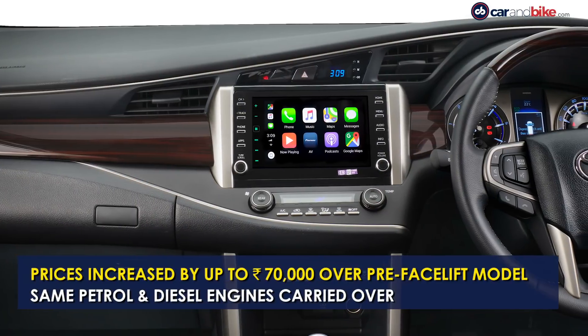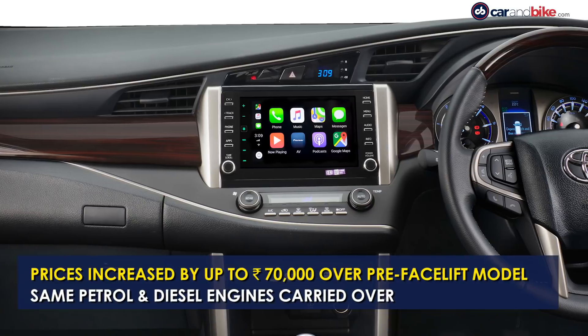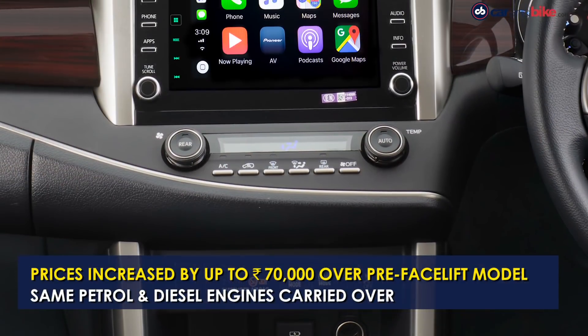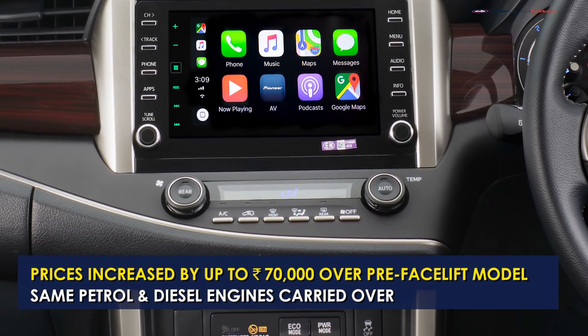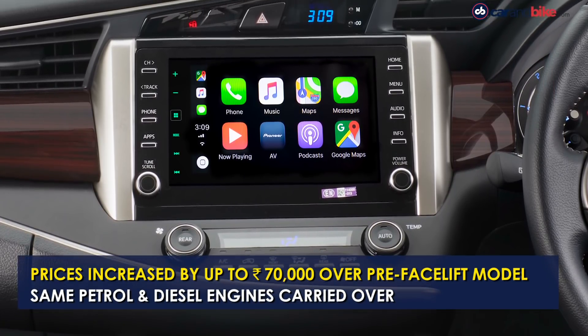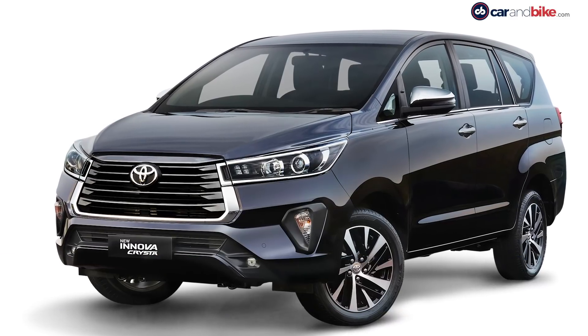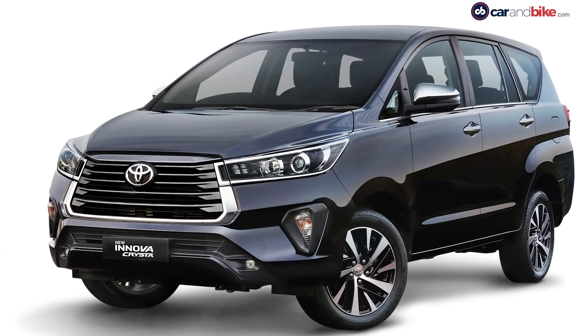The cabin has been updated with a new touchscreen infotainment system with Apple CarPlay and Android Auto connectivity. The car also gets connected car technology with real-time vehicle tracking, geofencing, and more. The petrol and diesel engine options have been carried over on the Innova Crysta facelift.